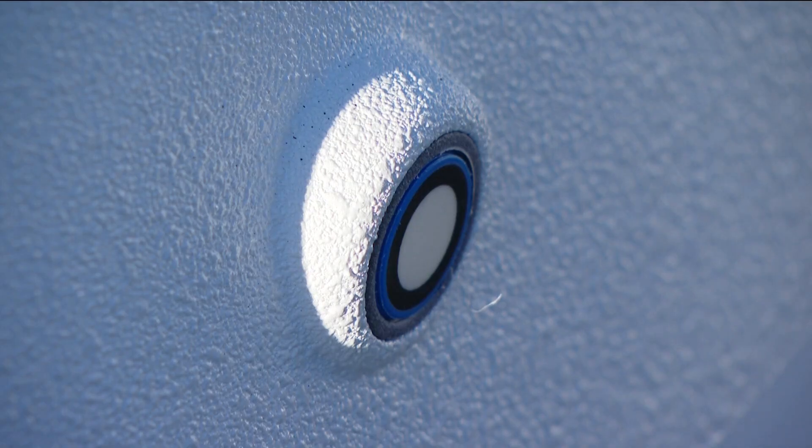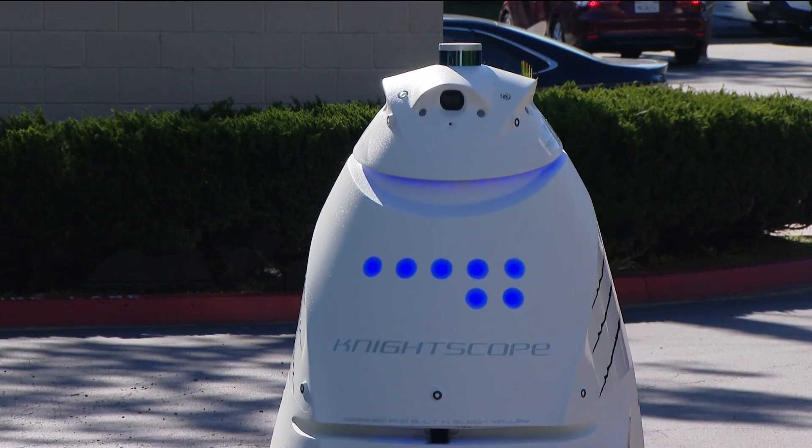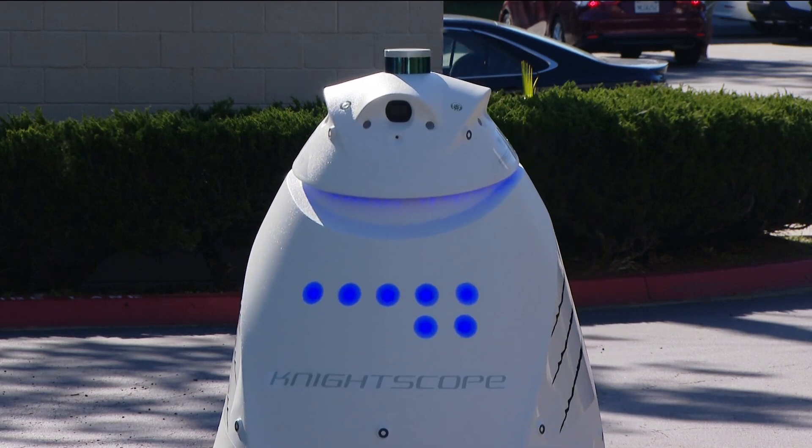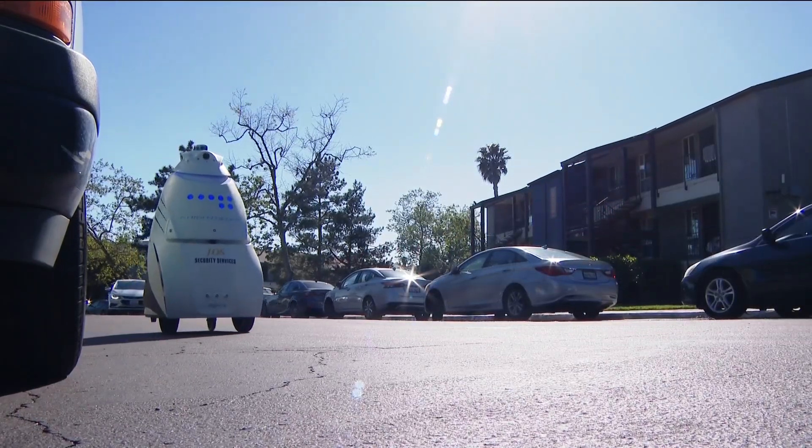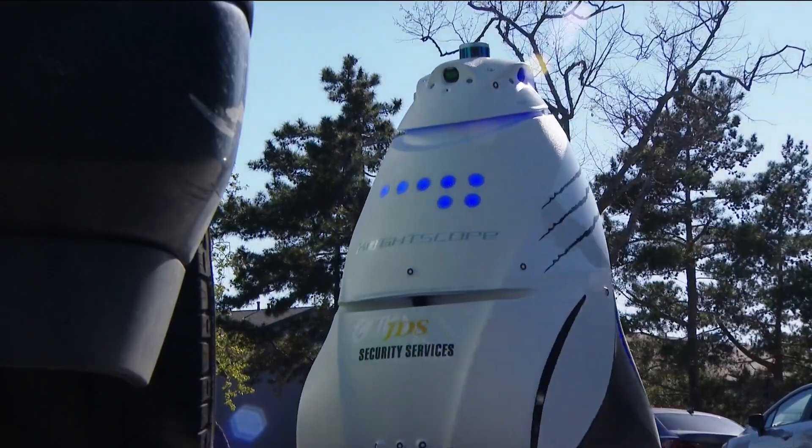This ASO, as we call it, is much like a human being. It runs on five sensors just like you and I. The robot itself has LiDAR, laser, and ultrasonic sensors to get it through its job. When a crime is committed, it goes directly to our dispatch center. The robot can store information for up to 30 days.